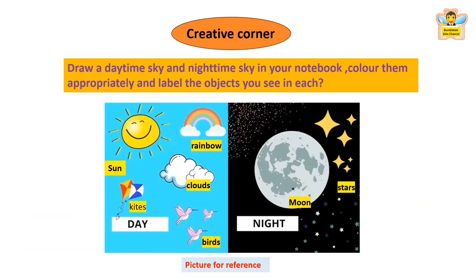Creative corner: This is a homework for you, children. You have to draw a daytime sky and a nighttime sky in your notebook. Color them appropriately and label the objects you see in each. I've given a picture for reference — I bet you can draw better than this! Don't forget to complete your homework. See you in the next video. Bye!